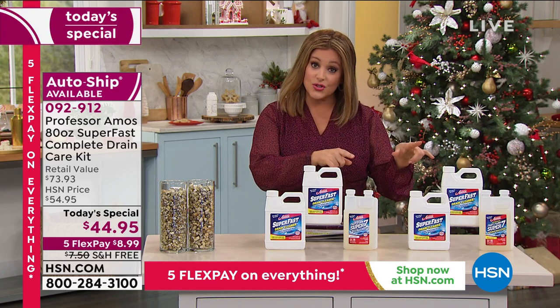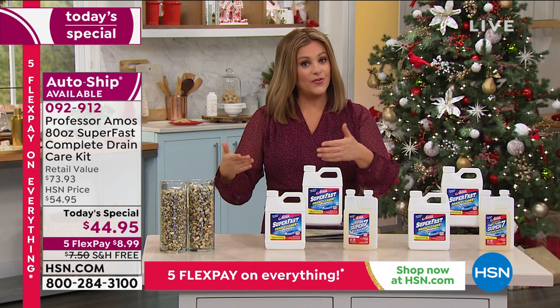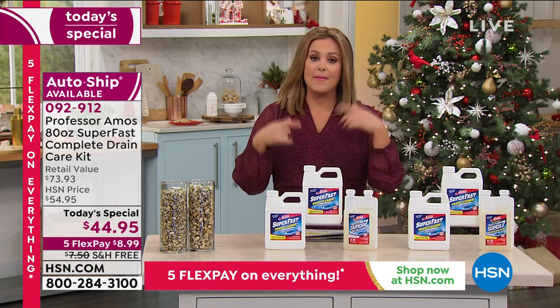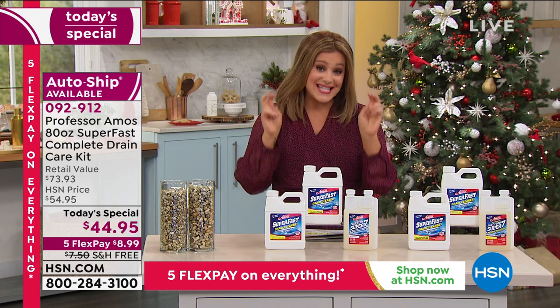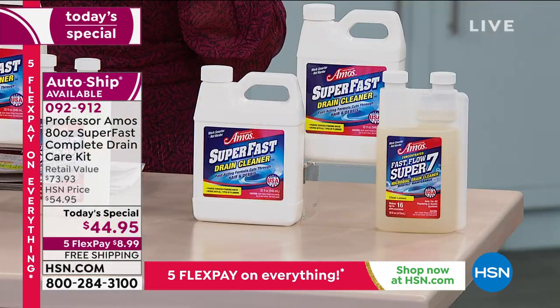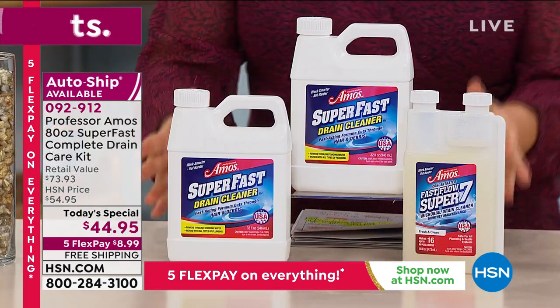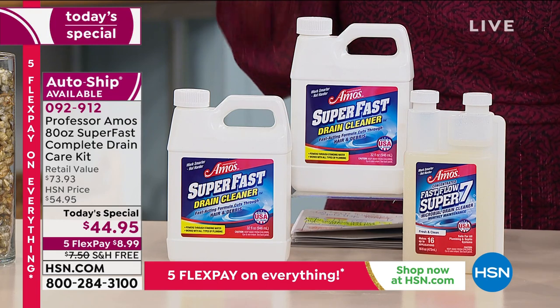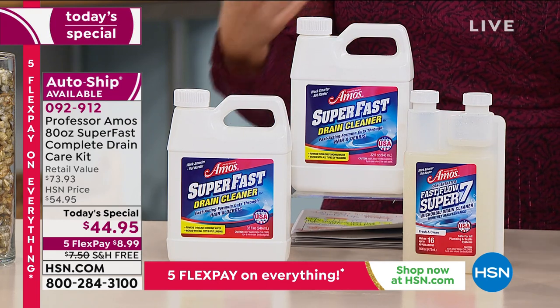You can choose one single shipment, or you can sign up for auto ship where you will receive four additional shipments. Then all you do is decide your scent — you can choose lemon or fresh and clean. You can't mess it up. They are both amazing, and wait till you see how beautiful those drains look, perform, and smell.